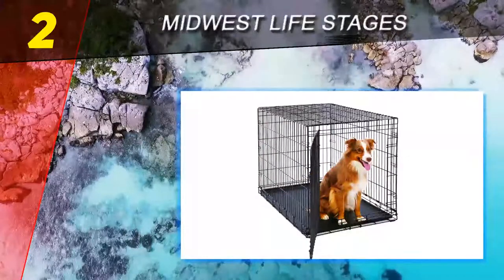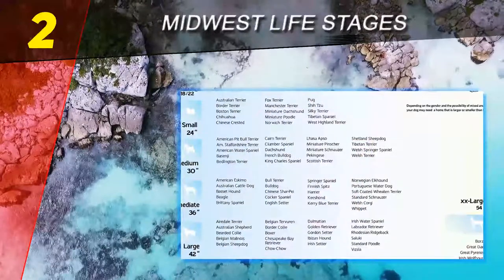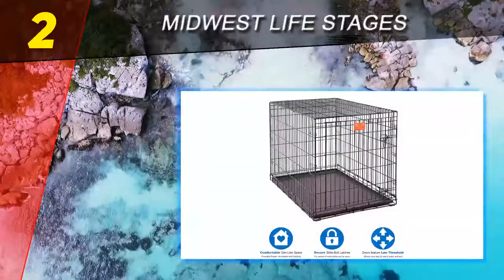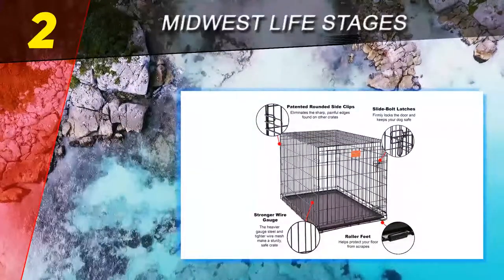Reviewers love that this crate is extremely sturdy compared to others that have much thinner and easily bent wire — this crate is made to stand the test of time. They also like how easy the crate is to set up and take down, and can move it easily for travel or camping. Reviewers also remarked that the price is a great buy for the quality of the crate.